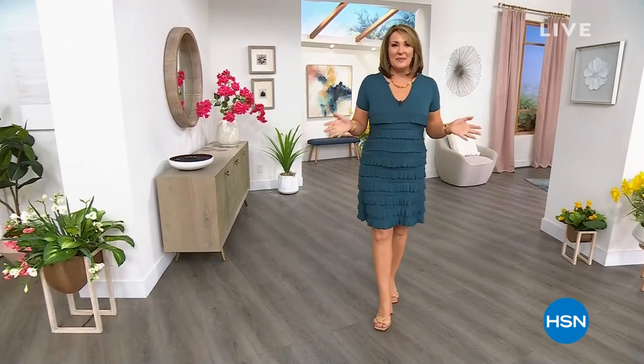Hi everybody. Happy Saturday. I hope you had fun. We had a ball watching Juliana and friends, and I'm sure you did too. The whole day today has been dedicated to spring into summer style. We're calling it our summer style sneak peek.